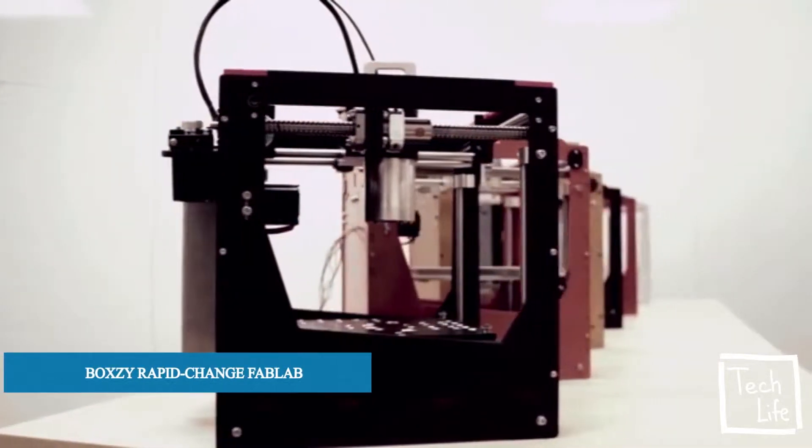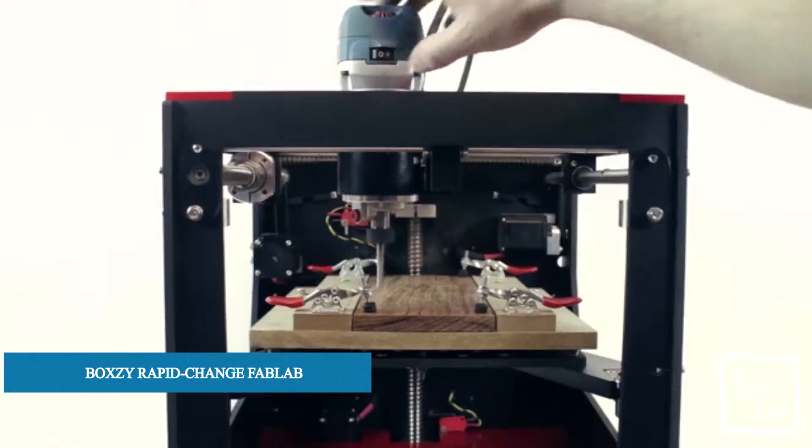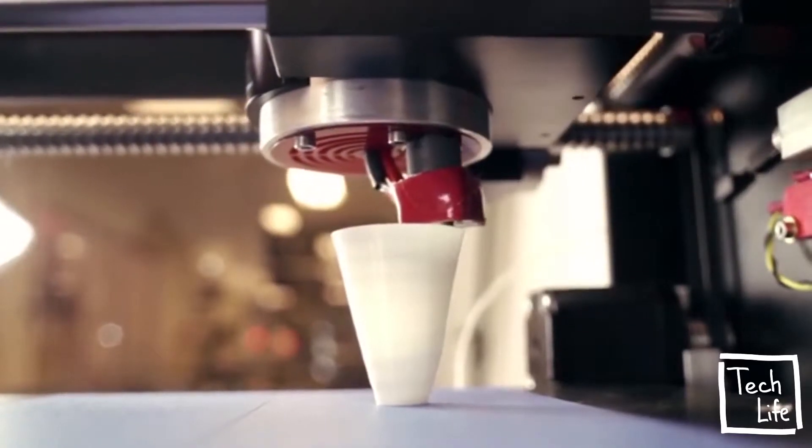Boxy is a desktop makerspace, bringing the power of a one and a quarter horsepower CNC mill, a laser cutter, and a 3D printer as an all-in-one machine.